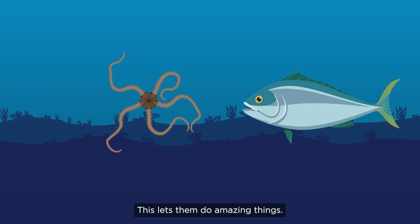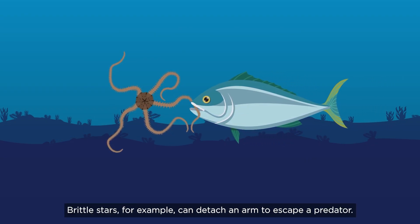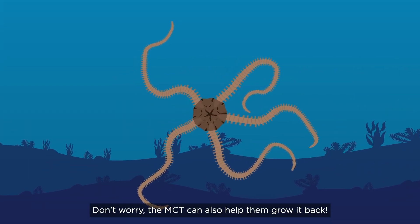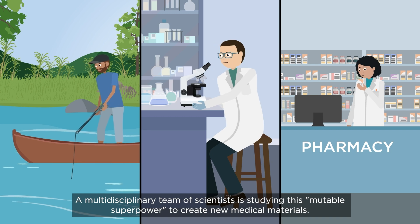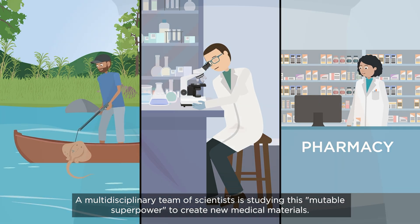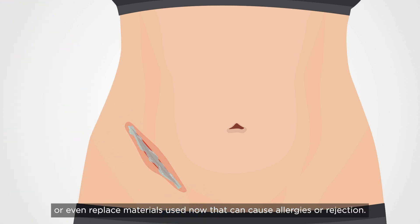This lets them do amazing things. Brittle stars, for example, can detach an arm to escape a predator. Don't worry — the MCT can also help them grow it back. A multidisciplinary team of scientists is studying this mutable superpower to create new medical materials. One day, this can help heal wounds faster or even replace materials used now that can cause allergies or rejection.